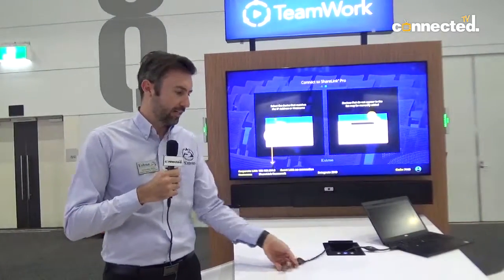Hi, this is Christian Biggie at Xtron Electronics and we are at Integrate 2019 in Melbourne, Australia. We're currently standing at our Teamwork station. Teamwork is a product that allows customers to build their own room designs, and we've incorporated Xtron Show Me cables into the solution as well.